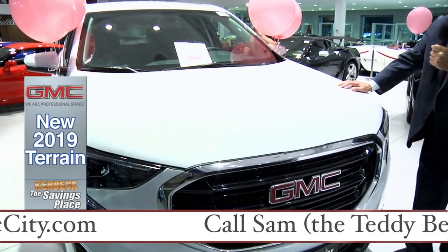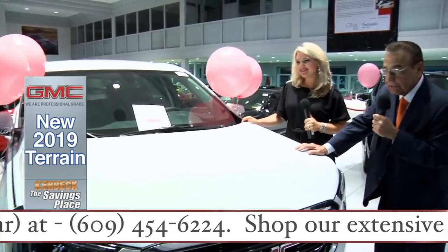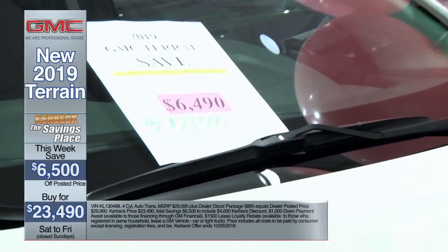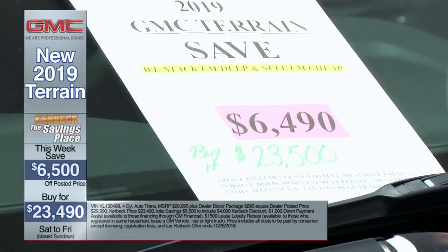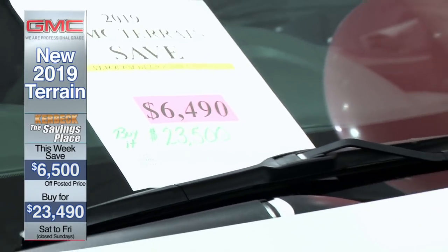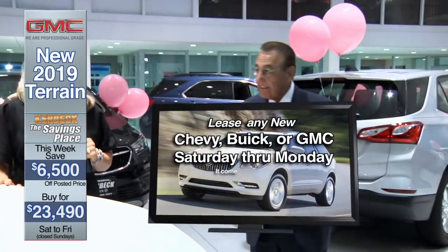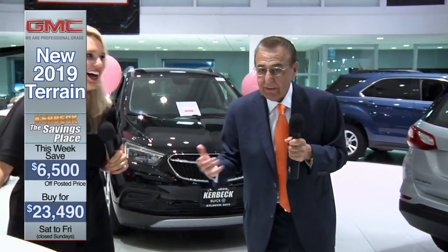It's Kerbeck, it's Atlantic City. If you want to lease it, we'll pay your first four lease payments. And if you get here Saturday or Monday and lease, we'll throw in that 40-inch flat screen TV and the sound bar. Randy loves those sound bars — he got them for free and won't give me one.